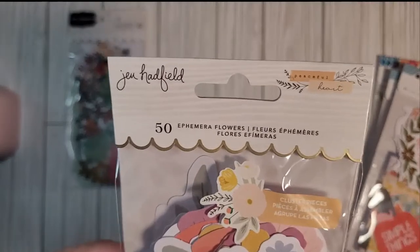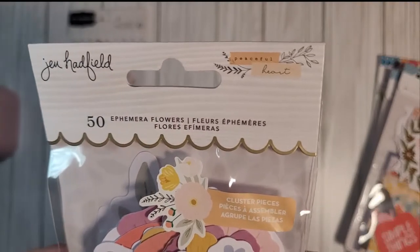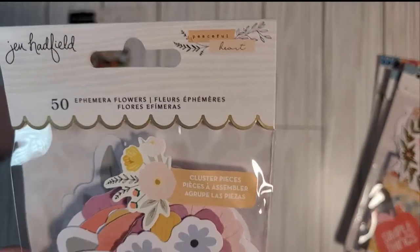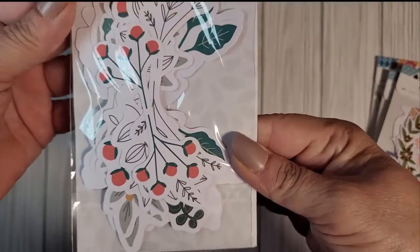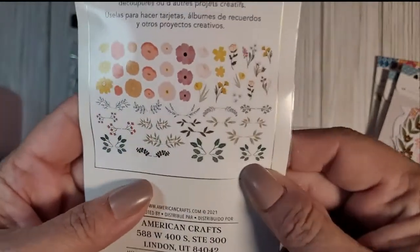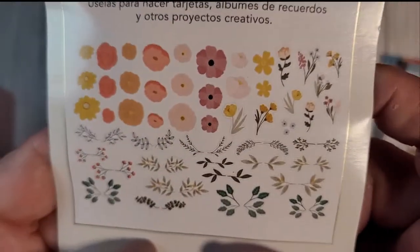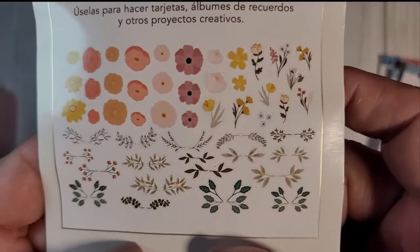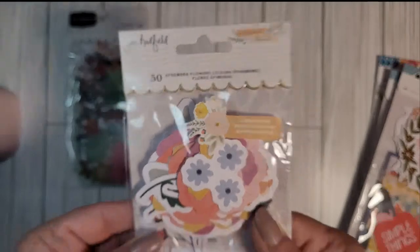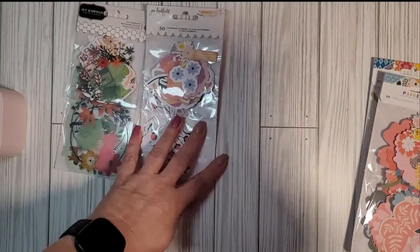Pack number two is also from Jen Hadfield — it's 50 ephemera flowers from her Peaceful Hearts collection. They are cluster pieces: flowers and leaves, all these pieces you can make clusters out of to put on your pages or crafts. I'm so excited to use these on my scrapbook pages and in my junk journals. Look at the colors — oh my gosh, they're so pretty and there are so many of them!